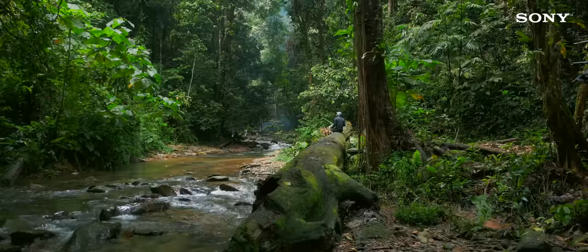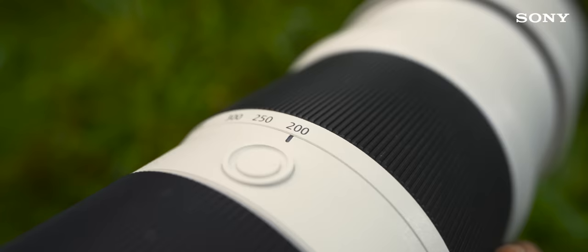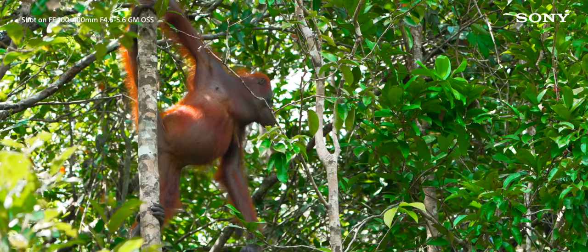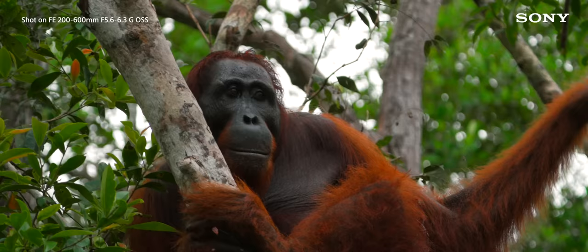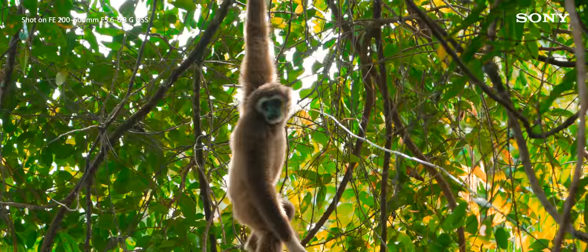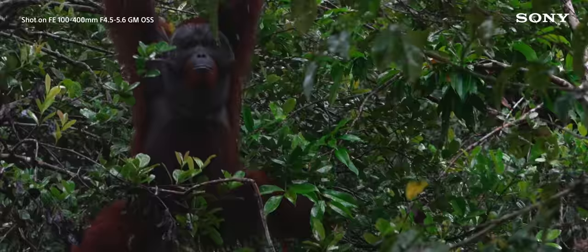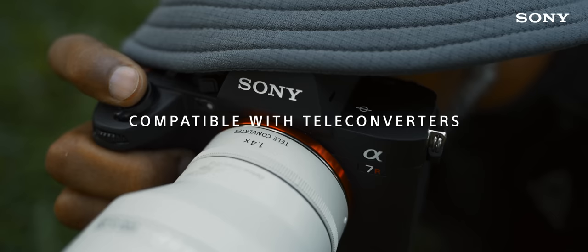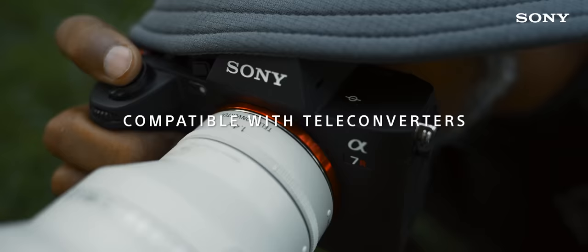The Sony 200-600G lens and the 100-400G Master lens are my go-to super telephoto zoom lenses for capturing wildlife in both video and stills. I wanted the flexibility to capture the animals in their beautiful habitat and also the capability to zoom in to capture the expressions whenever needed. Sometimes the focal length is never enough, especially when shooting wildlife, since you have absolutely no control over your subjects.